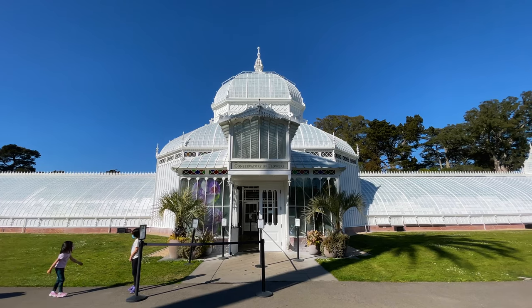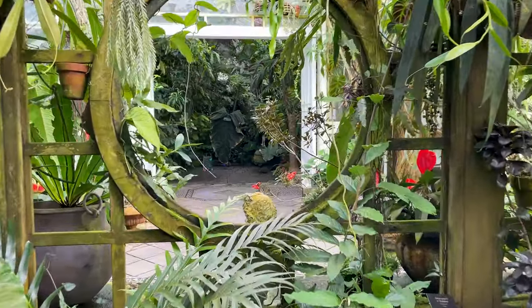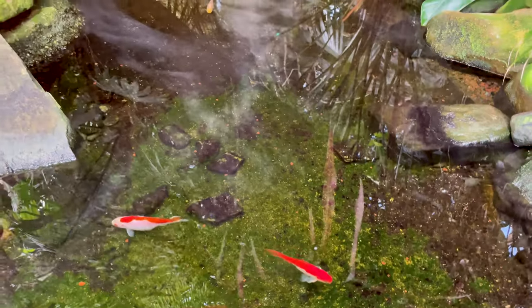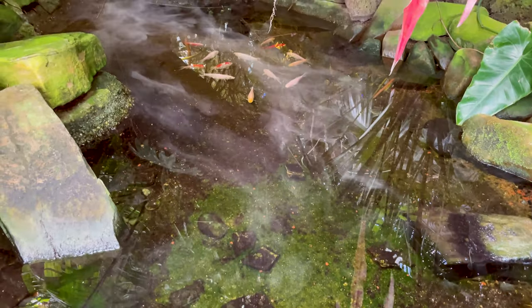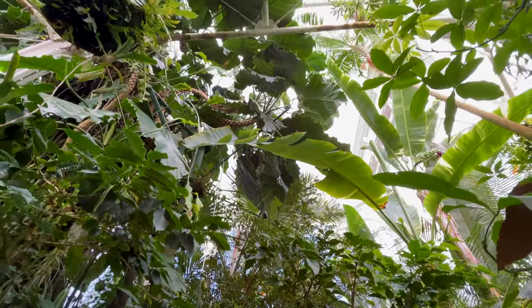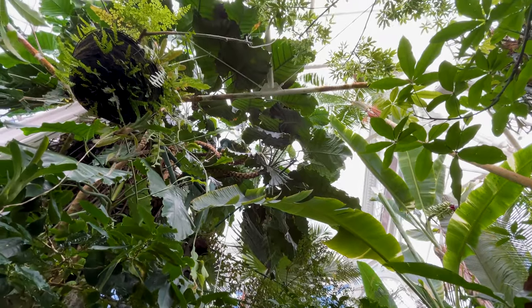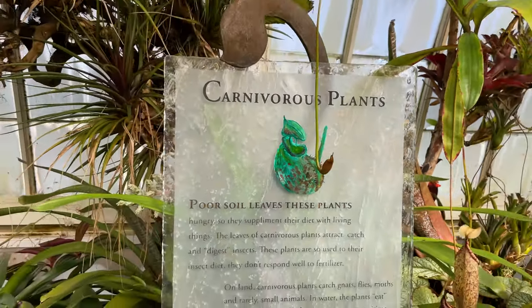This place only costs seven bucks, but on the first Tuesday of the month it's free. The conservatory has five different plant lands to explore. It's called the Conservatory of Flowers, but there's literally a jungle inside. I did survive my exploration — I was not eaten by the carnivorous plants.